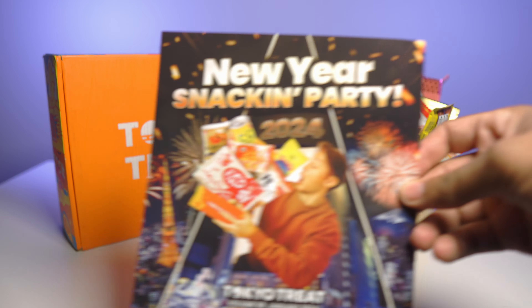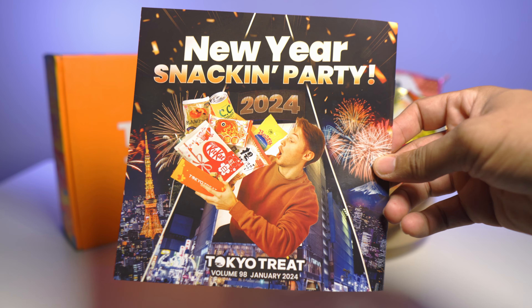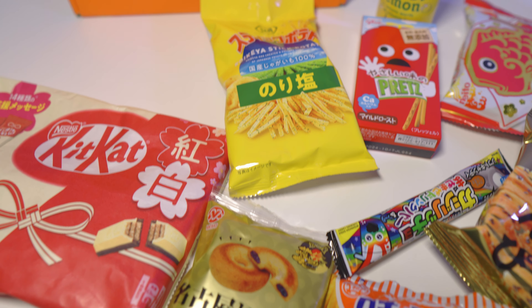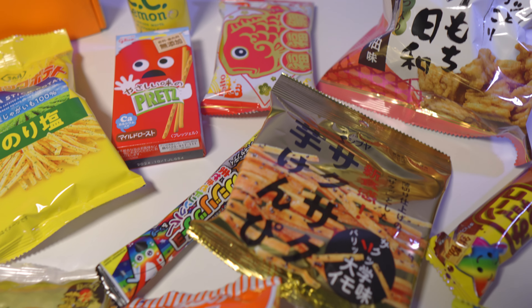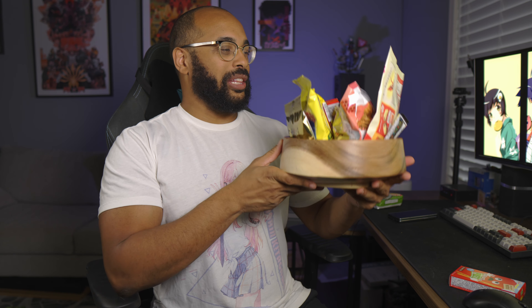Just like Sakuriko, these have a monthly theme, and for January 2024 the theme is New Year's Snacking Party. This box is filled with snacks inspired by Japanese Oshigatsu, or New Year's holiday, such as the Lucky Red and White KitKat, the agamochi or deep fried mochi snacks, and a pack of soba noodles and many many more. I mean just look at this thing — it is absolutely loaded with snacks. It would take me forever to get through all these snacks so I'm gonna go ahead and start right now and give you guys my thoughts on a few of them.